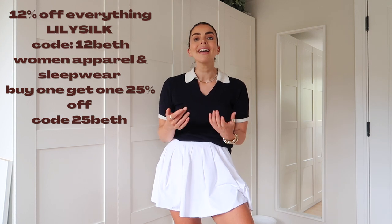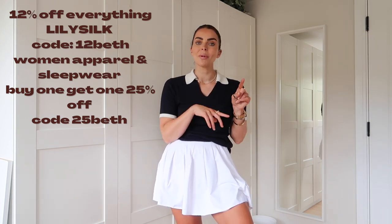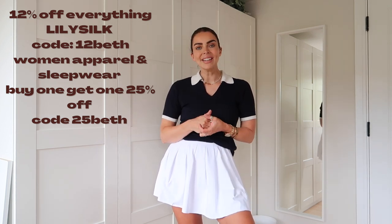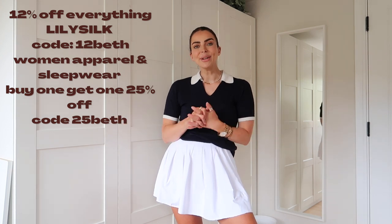I hope this video has given you some ideas — I'm so excited to style these pieces up as we come into the summer holidays and trips. Everything I've styled and worn is in the description box. Don't forget you can use my Lily Silk codes — either 12% off or buy one get 25% off. I'll see you next week for another fashion video. Don't forget to subscribe, follow me on TikTok and Instagram for more fashion and styling content, and hit that bell on YouTube so you know when I next upload. See you soon!